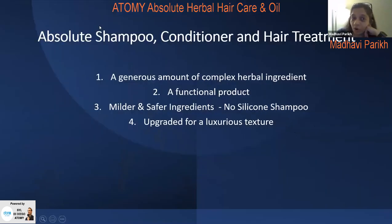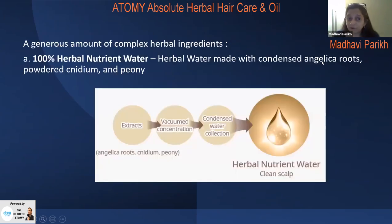The conditioner is a 500 ml bottle for $17. All three — shampoo, conditioner, and hair treatment — are special compared to supermarket products because they have a generous amount of herbal ingredients. They are functional, mild, and safe. The shampoo has no silicone and has been upgraded from previous herbal shampoos with a luxurious texture.